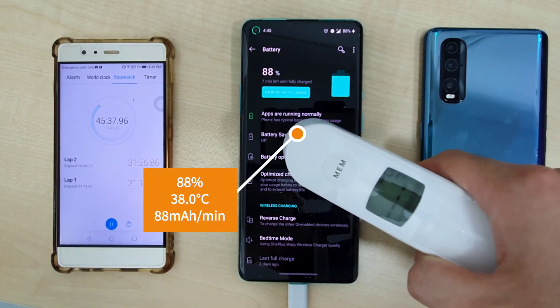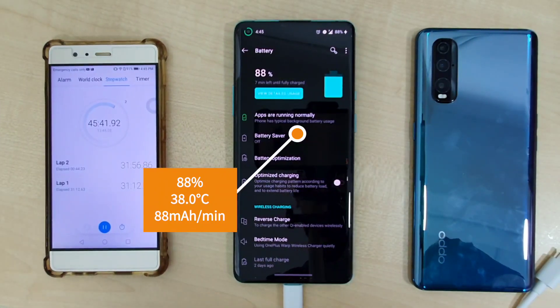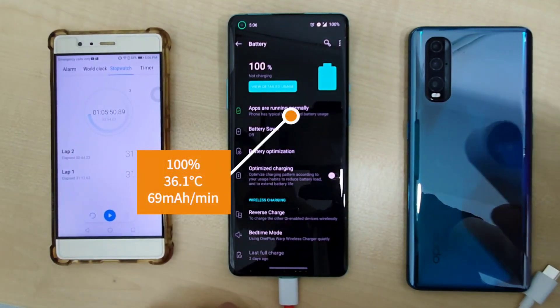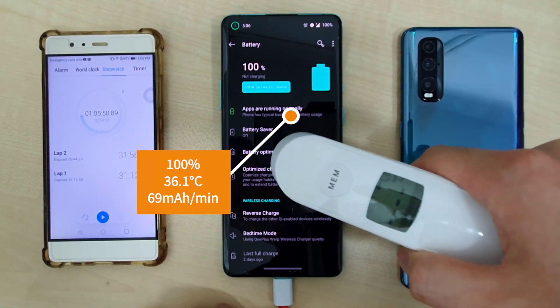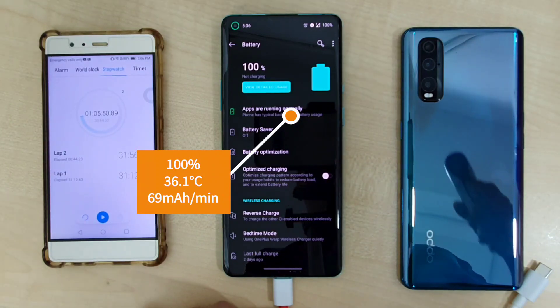At the 45-minute mark, the OnePlus 8 Pro is at 88% with a temperature of 38 degrees and a charge rate of 88mA per minute. Just over an hour at 65 minutes, the OnePlus 8 Pro finishes at 100% with a temperature of 36.1 degrees and an overall charge rate of 69mA per minute.